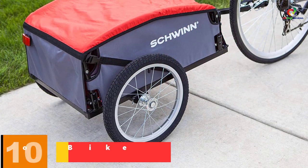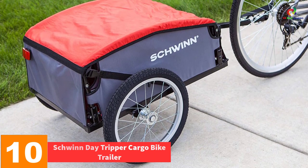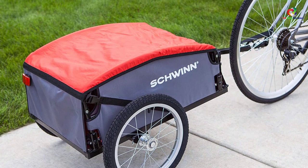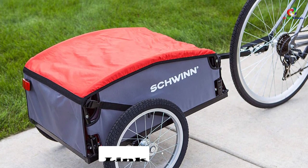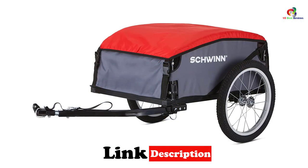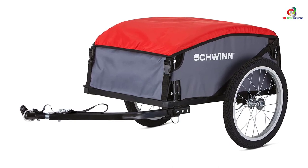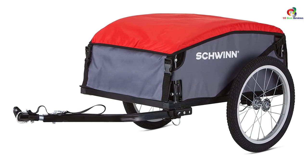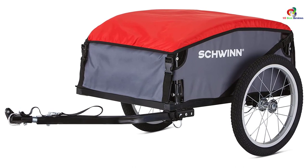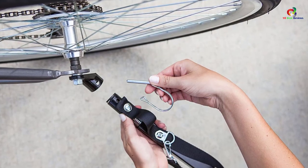Starting at number 10, we have the Schwinn Tripper Cargo Bike Trailer. When you need to move some cargo, this is the ultimate bike trailer you need to give a try. The trailer features a wide frame, which makes it elementary to tow. The storage capacity is also relatively larger, hence can accommodate a number of items. The trailer features interior D-rings on each corner, which allows the user to easily strap down the cargo. It also has a universal coupler that easily attaches to different bikes, hence highly versatile.